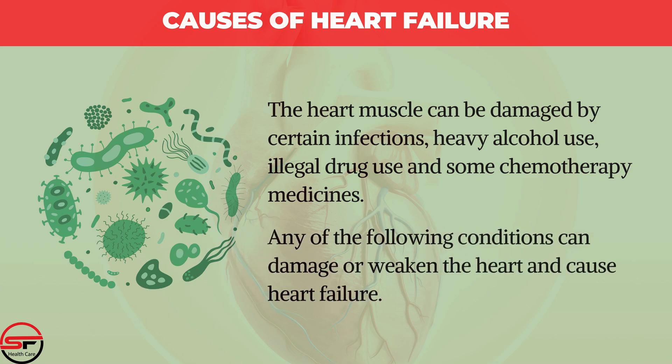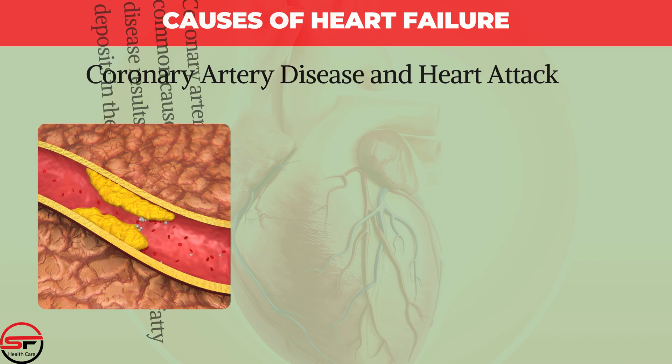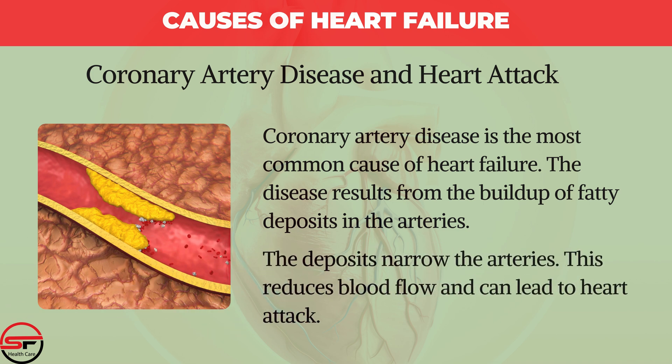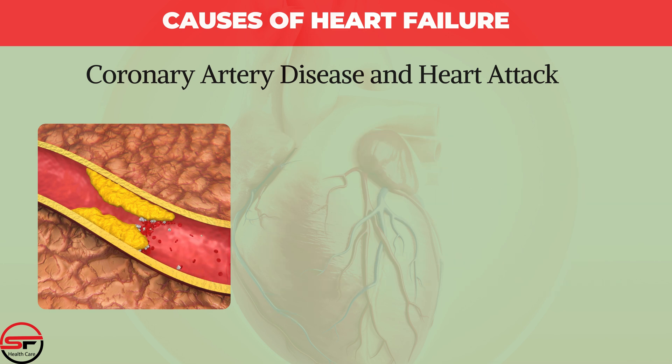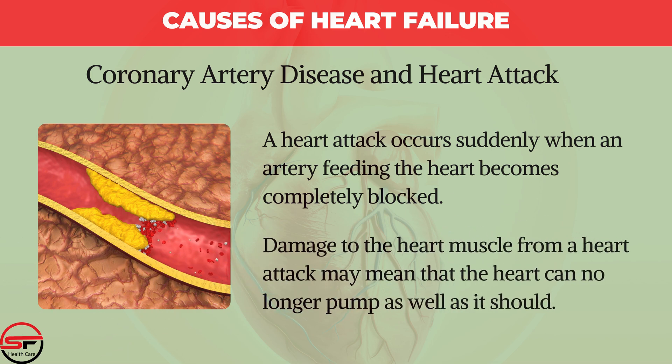Any of the following conditions can damage or weaken the heart and cause heart failure. Coronary Artery Disease and Heart Attack: Coronary artery disease is the most common cause of heart failure. The disease results from the buildup of fatty deposits in the arteries, which narrows them and reduces blood flow, potentially leading to a heart attack. A heart attack occurs suddenly when an artery feeding the heart becomes completely blocked, and damage to the heart muscle may mean the heart can no longer pump as well as it should.